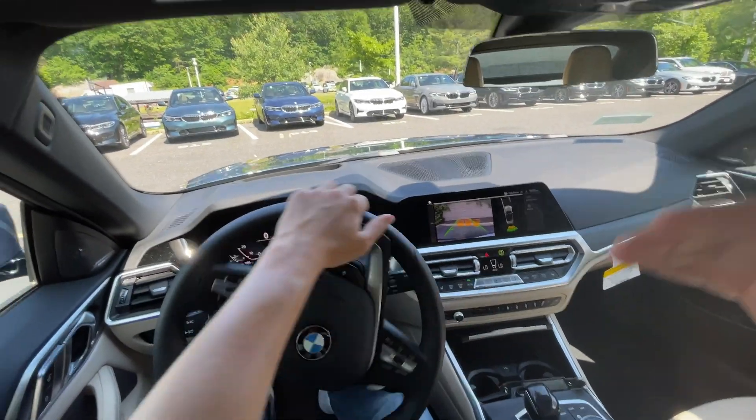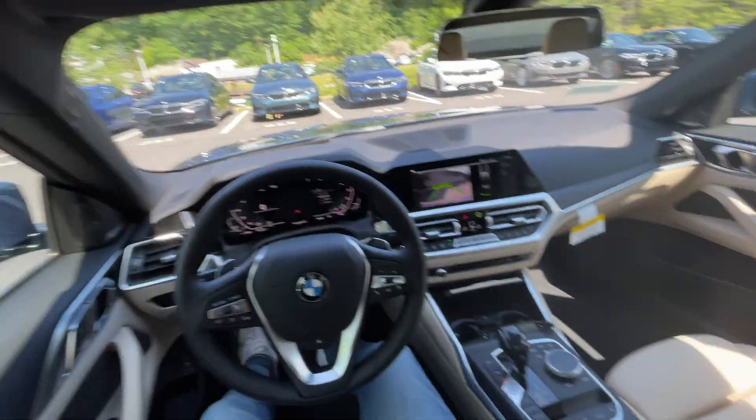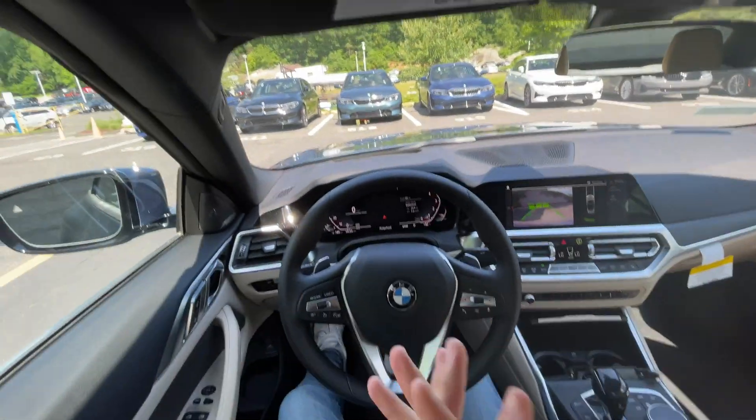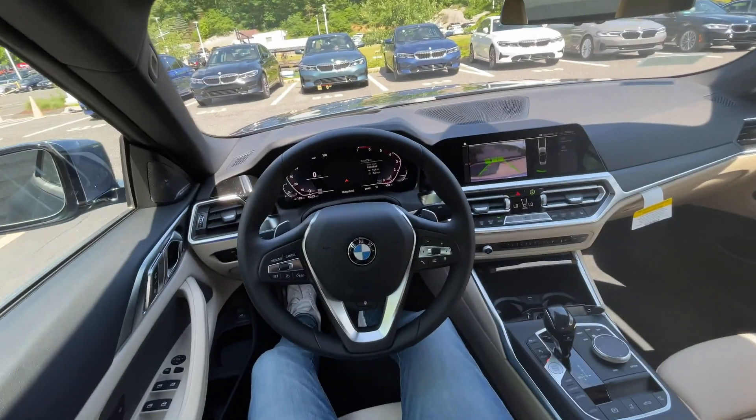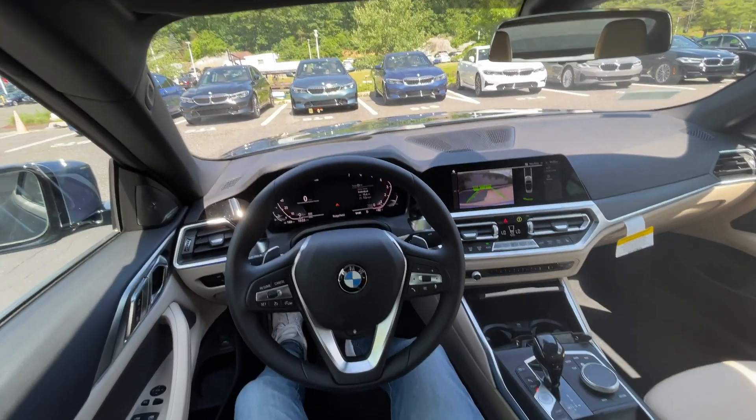Put it back into drive and park it right back up in the spot. Just a quick short little drive of the 430i convertible — really nice stuff in here. Make sure to continue watching the video to get some exhaust sounds and some other cool stuff.